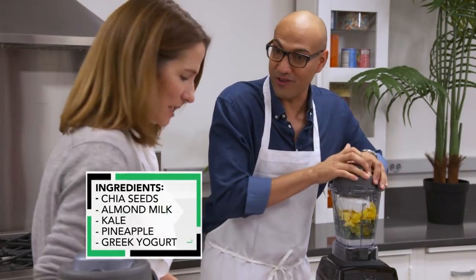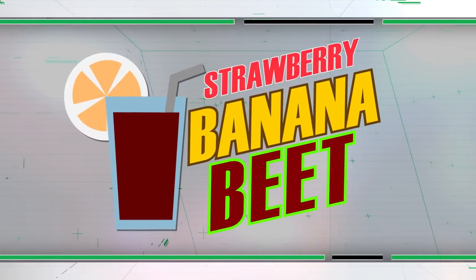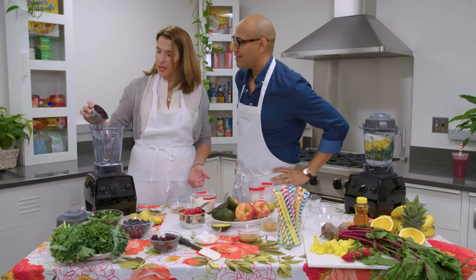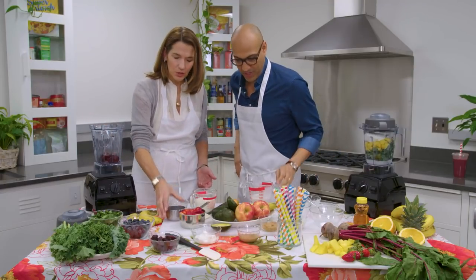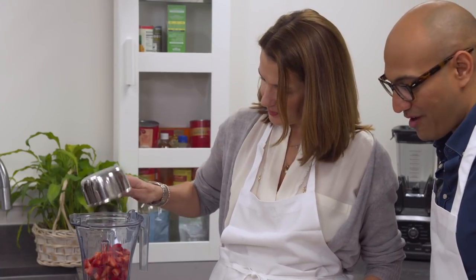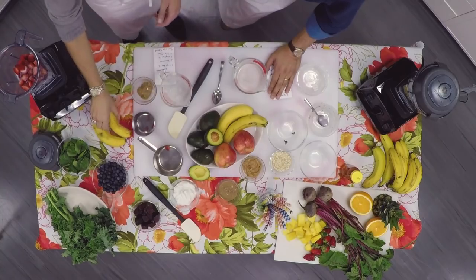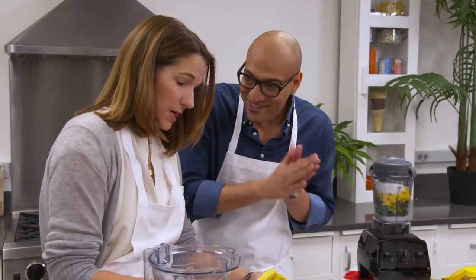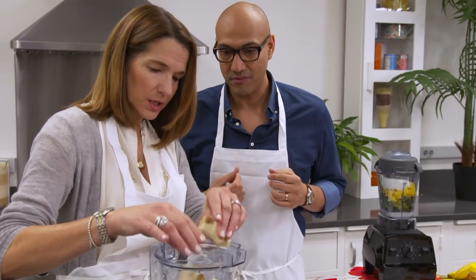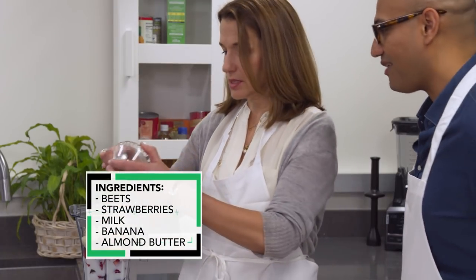I'm going to do the Strawberry Banana Beet. We're going to add, again for two servings, a cup of chopped beets — those are cooked so it has a really nice smooth texture — two cups of chopped strawberries, one cup of milk (you can use your milk of choice), one banana. It doesn't matter that this is a little bruised; again, we don't want to be wasteful. You're not going to notice that at all in a smoothie. And two tablespoons of almond butter for a little protein, trying to sustain you.